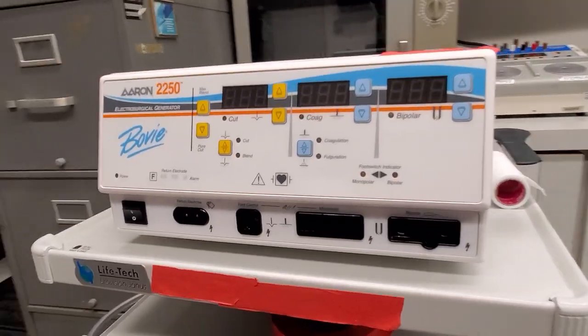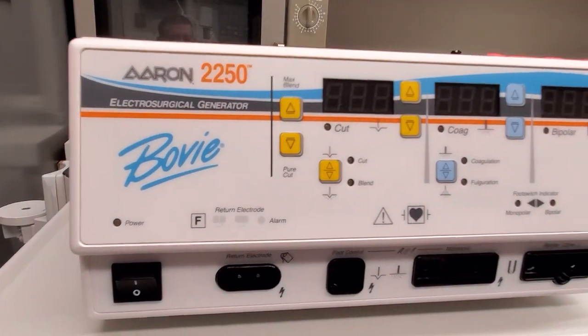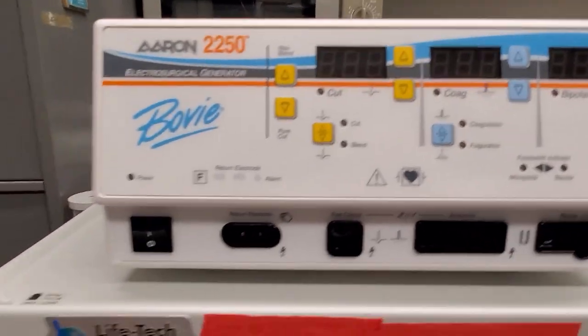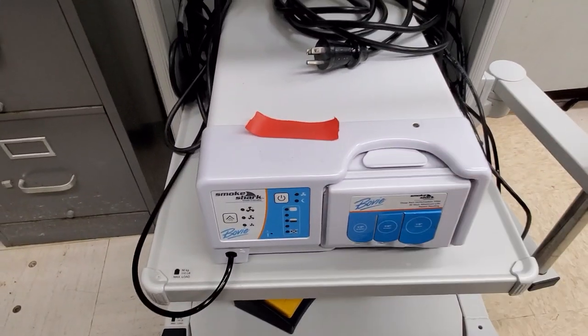I got the call yesterday to come and assist with this guy, and I had never ever heard of the Aaron 2250. But from the first glance, it looks like a generic ESU, and it comes on its own cart with a relabeled Buffalo filter.